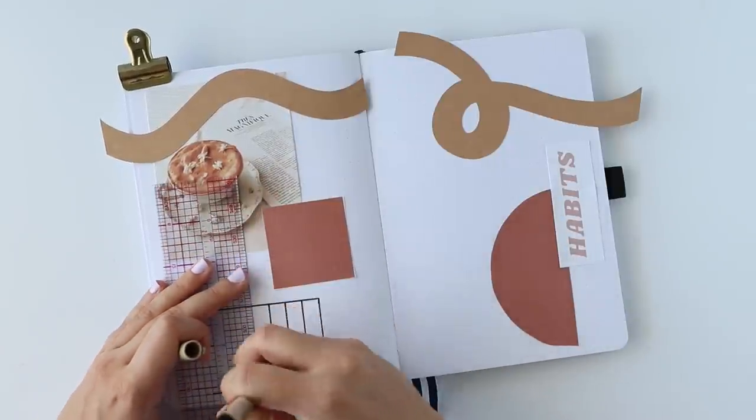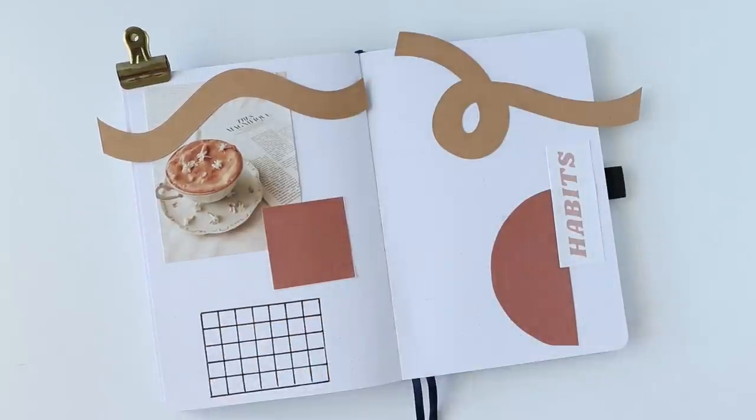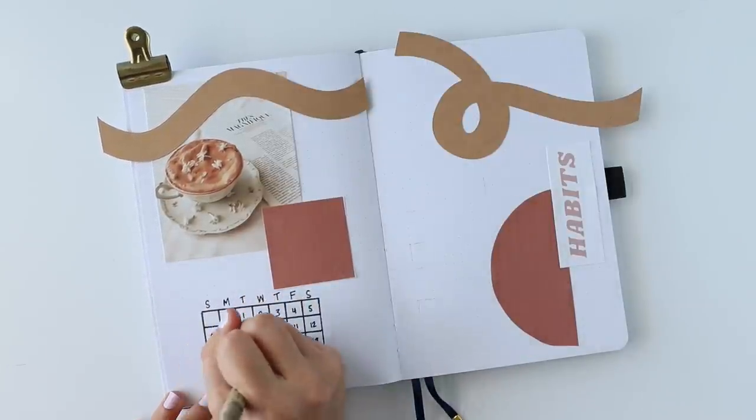I went in with my Micron in size 08 to draw a small calendar grid for the month of June. You guys know by now how much I love this size for outlining. In the description box you'll also find links to all of the products you see me use in today's video, including a special promo on my bullet journal.